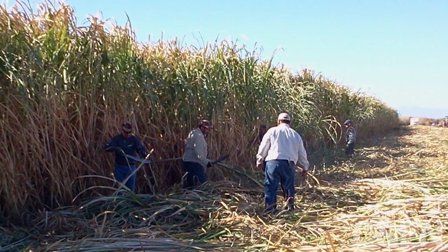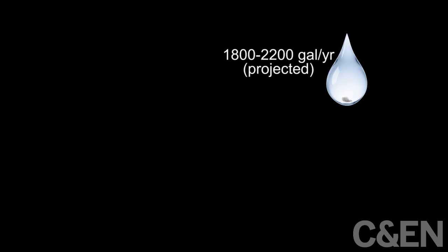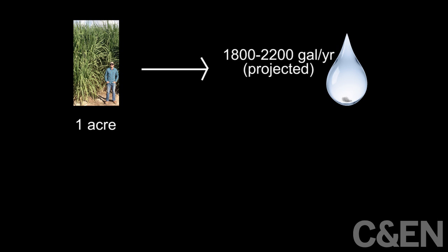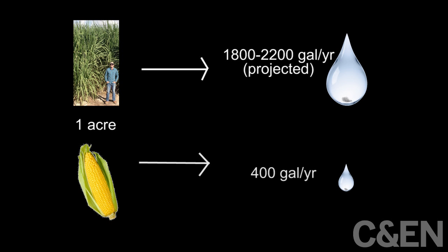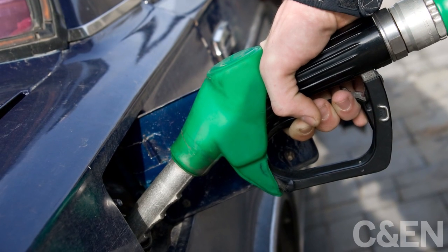To harvest the biomass, farmers can use the same machinery used for sugar cane. Canergy expects to make 1,800 to 2,200 gallons of ethanol from each acre of Energy Cane per year. That's about five times the amount of ethanol that can be made from one acre of corn. For Chemical and Engineering News, this is Melody Baumgardner.